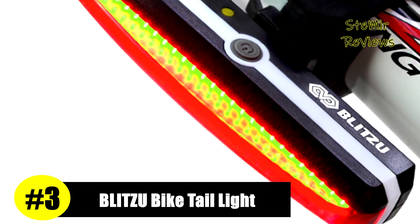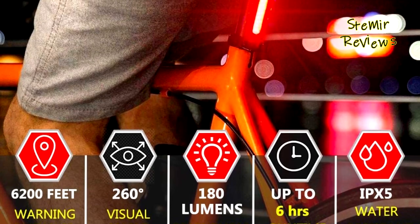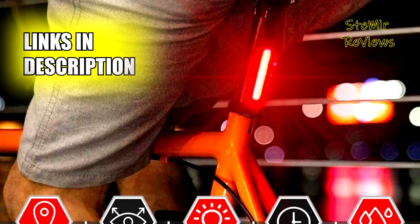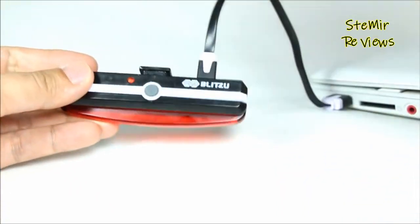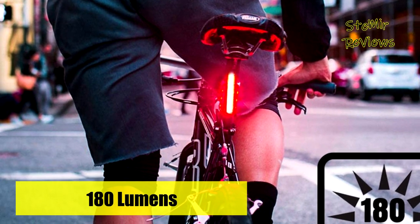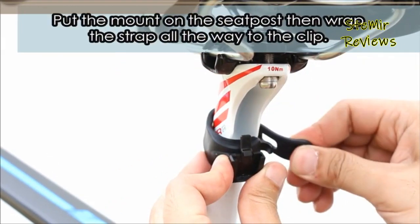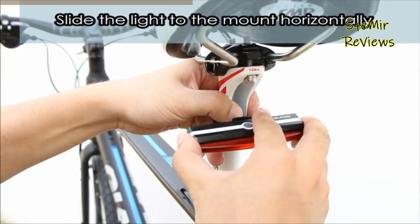The third position on our list is occupied by a product produced by the Blitzu brand. Did you know 75% of cycling accidents happen in daylight? The Cyborg 160 AT features the latest technology to keep you visible not only at night but also at daytime, keeping you and your loved ones safe at all times. Save the time to replace batteries every week — never waste money on batteries again. It comes with a charging cable that charges from your computer, power bank, or any device with a USB port.